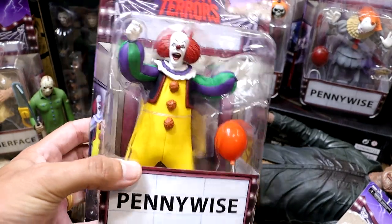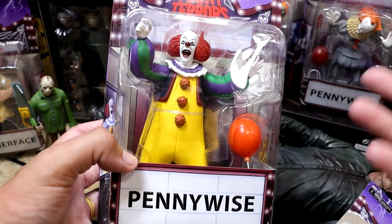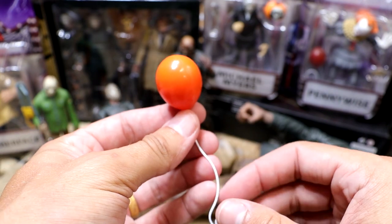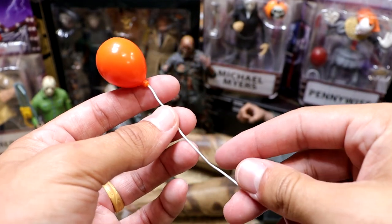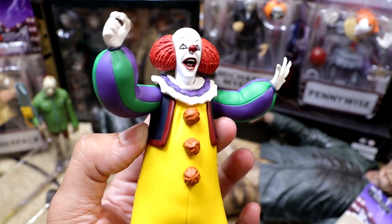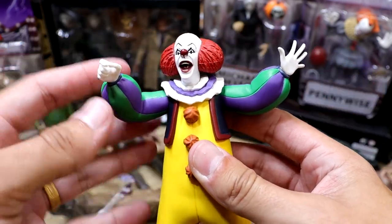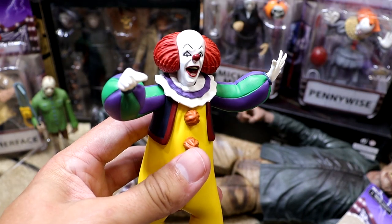Next up we have the OG Pennywise — nice, lots of bright colors. Really looking forward to expanding the Toony Terrors collection now that we have so many of these. He comes with a really cool balloon accessory. NECA makes these figures and this is literally the exact balloon that comes with the full-size ultimate Pennywise — it's got the bendy wire with the balloon. I'm feeling the Pennywise a lot more than Freddy Krueger. He has better girth, feels like a quality statue. This is definitely my favorite Toony Terror unboxed so far.